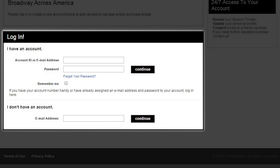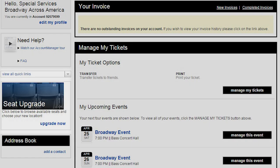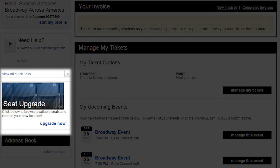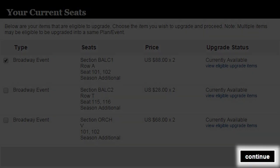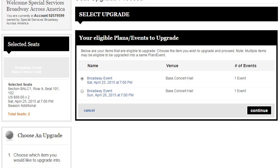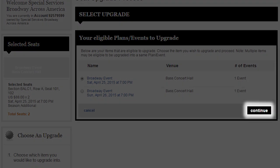Log in with your account number or email address and password. Click on the Upgrade Now link in the Seats Upgrade box. Select your season to upgrade under your current seats and click Continue. Select the event you wish to view availability for and click Continue.